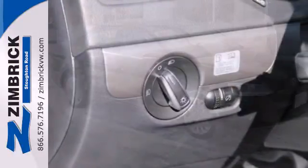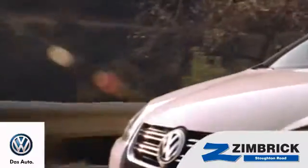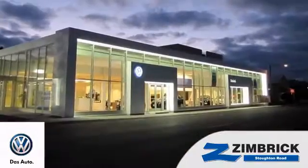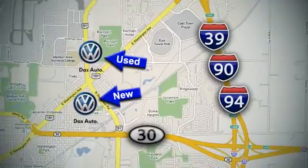Forget about the rest — this sedan is the one. See it for yourself today. We are Wisconsin's only generation best VW dealer. Find out why by shopping with us today. Visit our used car lot at 1707 North Stoughton Road or our new car lot at 1430 North Stoughton Road.